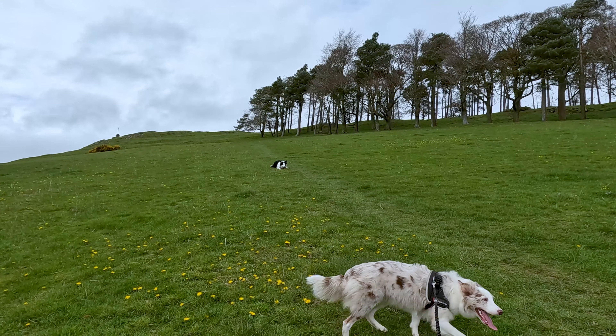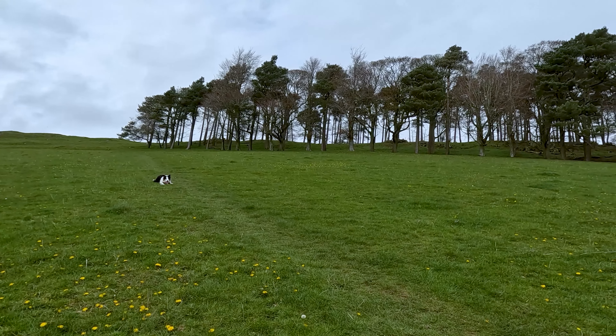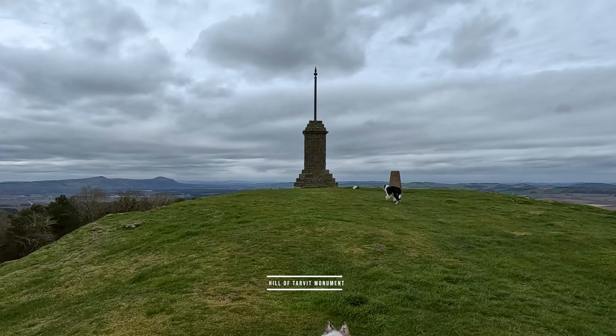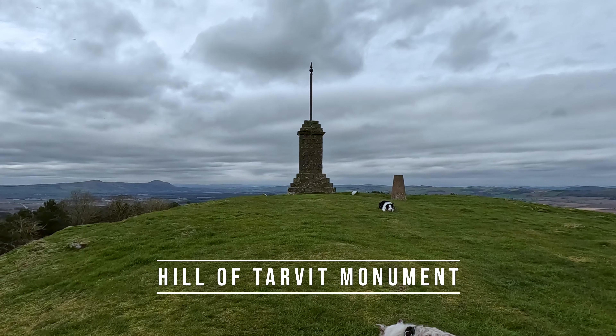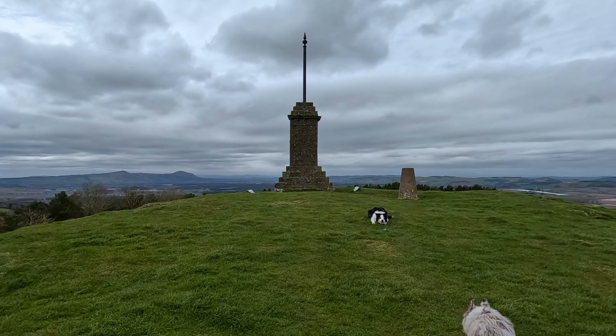Nestled amidst the picturesque countryside of Fife lies the magnificent Hill of Tarver. This historic estate, with its striking mansion house and breathtaking gardens, offers a unique glimpse into the opulent lifestyle of early 20th century Scottish nobility.